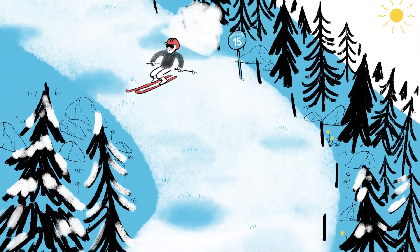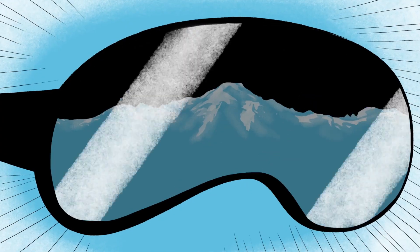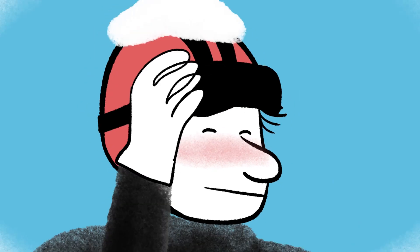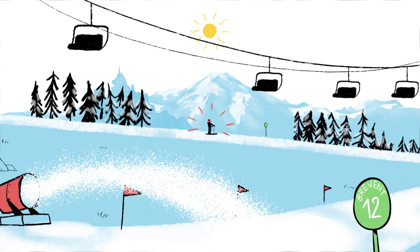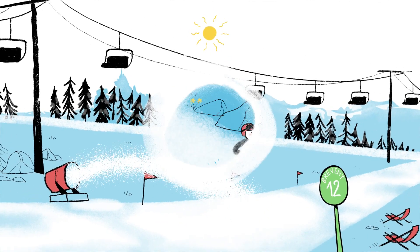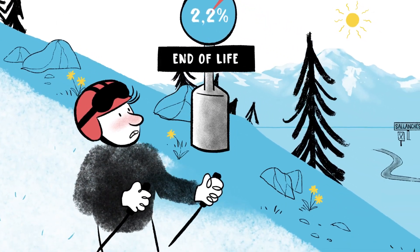What an incredible experience — you're one with the slope, with your skis, with nature. But wait, let's slow down for a second and consider our impact.